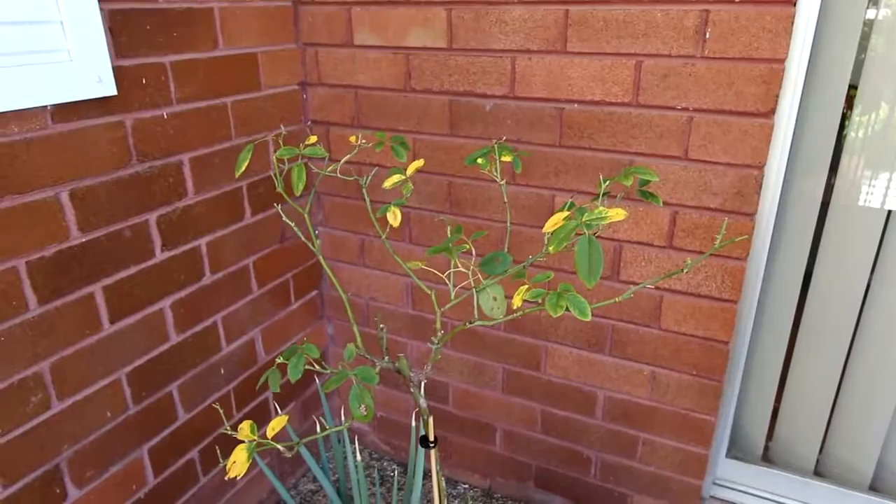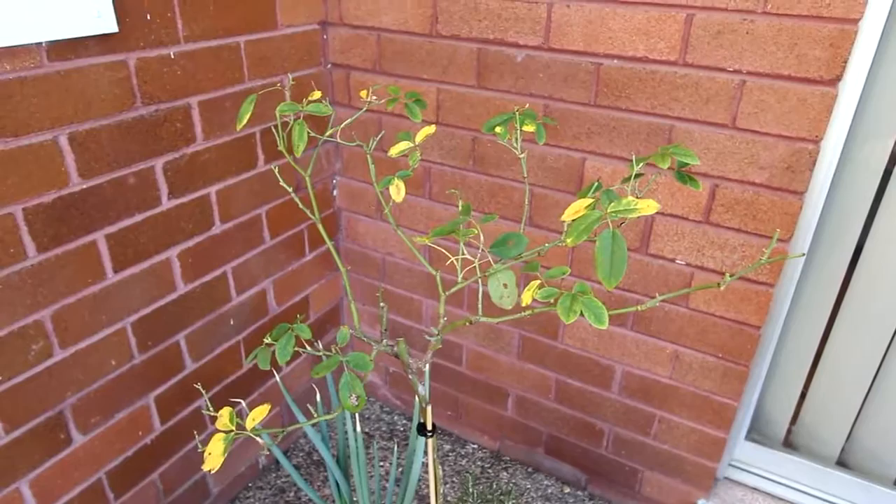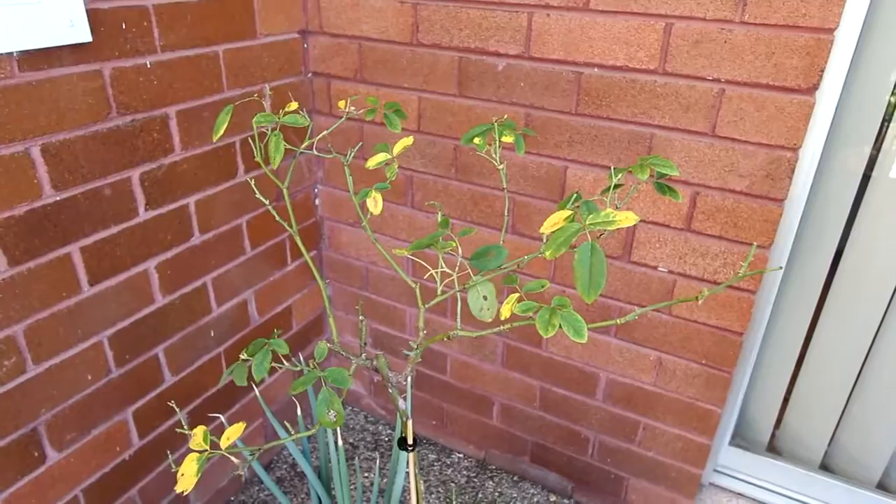This is my first attempt at pruning a rose. I have no idea if it looks okay. I heard they like being butchered, so I just tried to prune the middle. It's entirely possible that I haven't pruned enough, or I pruned it too much. Only spring will tell.